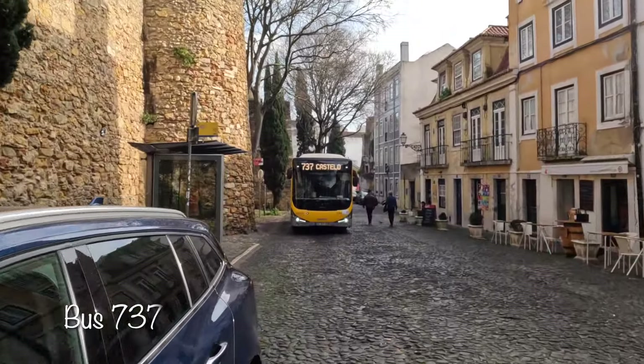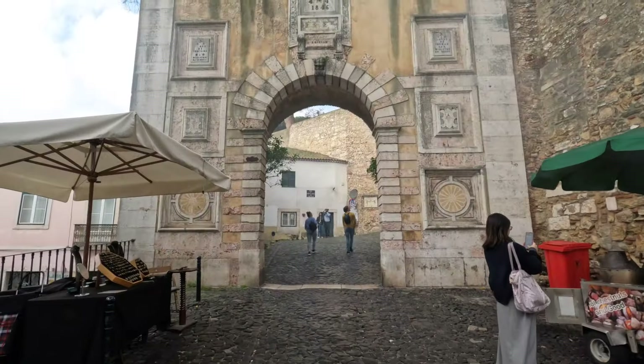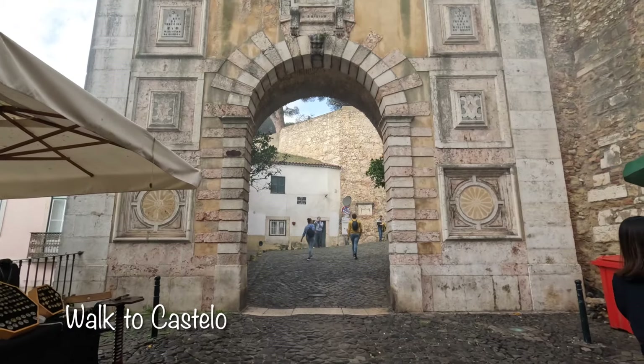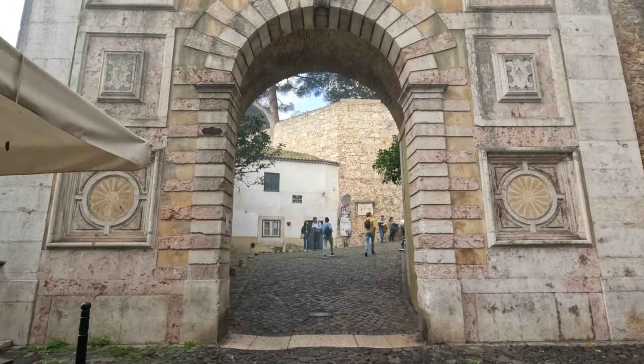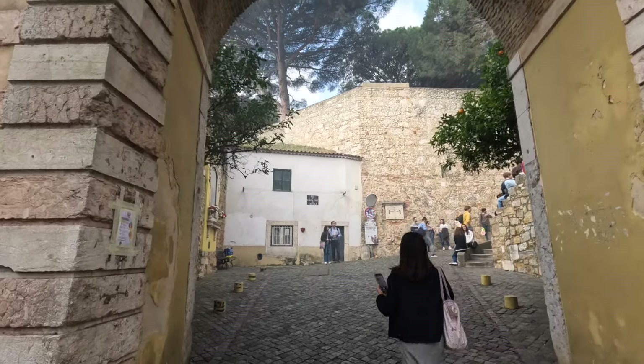For a more direct route to the castle, ride bus 737 from Praça da Figueira directly to the castle. If you enjoy leisurely sightseeing, take a 20-minute stroll from Praça da Figueira to the Miradouro of Santa Luísa and then follow the signs to continue on to the castle.